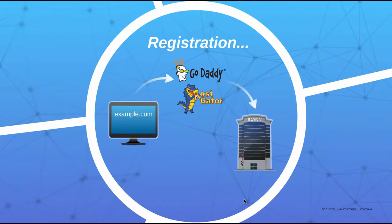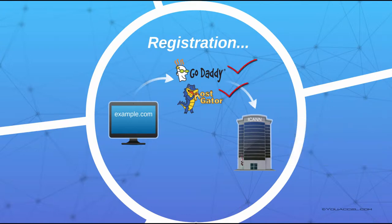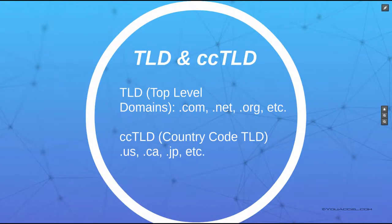The organization that coordinates registrars and administers the top-level domain registry is known as ICANN, Internet Corporation for Assigned Names and Numbers. ICANN also manages a list of approved registrars. The term top-level domain refers to the most common and most sought after domain name extensions, such as .com, .net, .org, and several others.